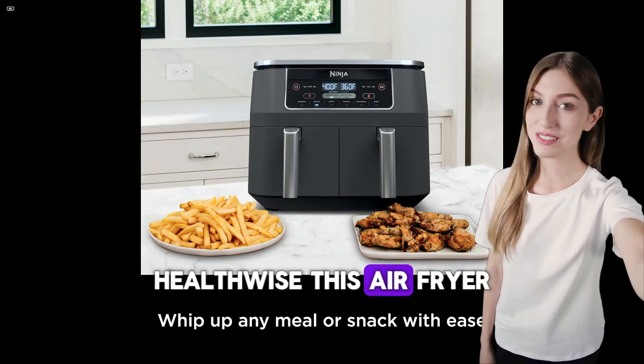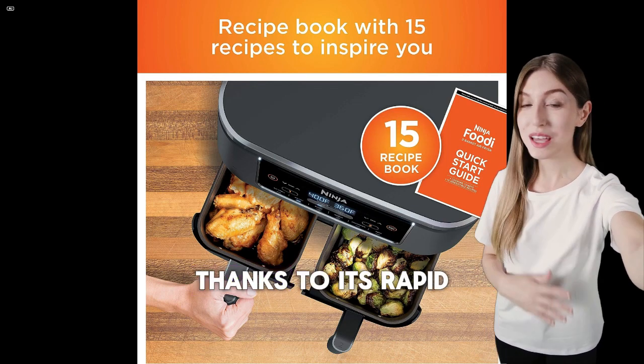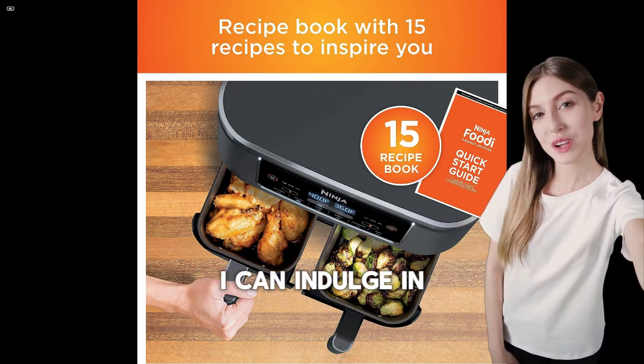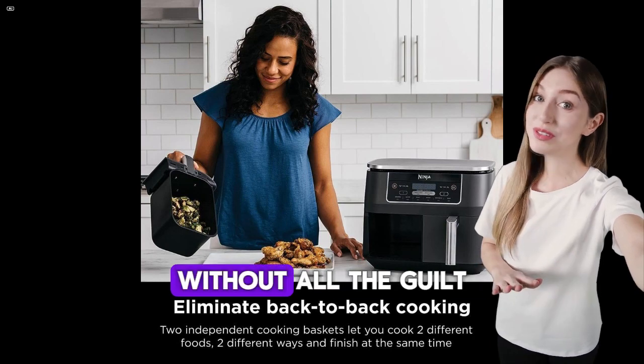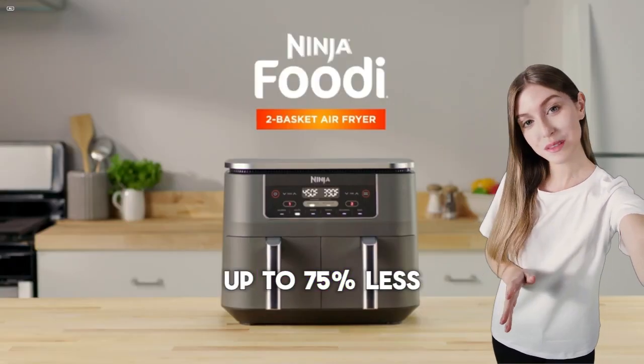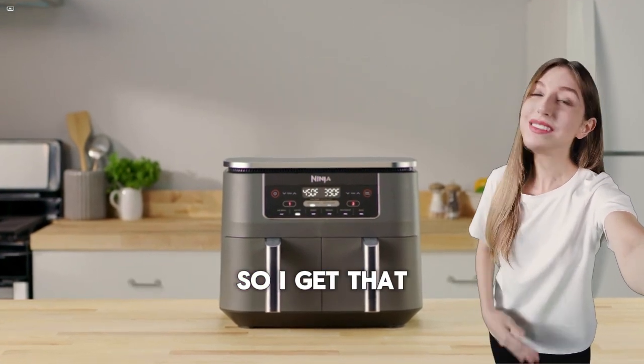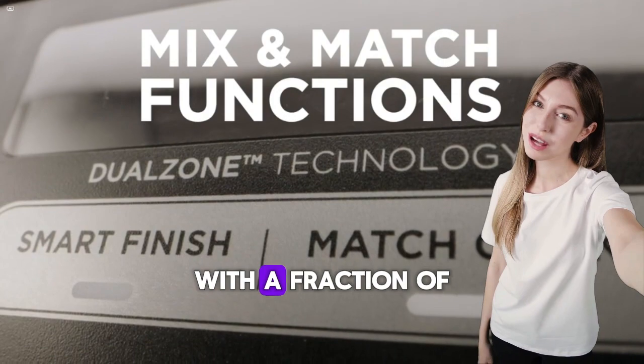Health-wise, this air fryer is a revelation. Thanks to its rapid air technology, I can indulge in my favorite fried foods without all the guilt. It uses up to 75% less fat than traditional frying methods, so I get that satisfying crunch with a fraction of the oil.